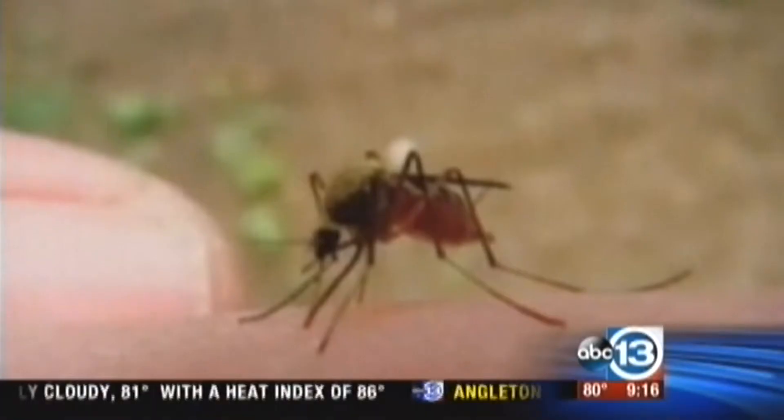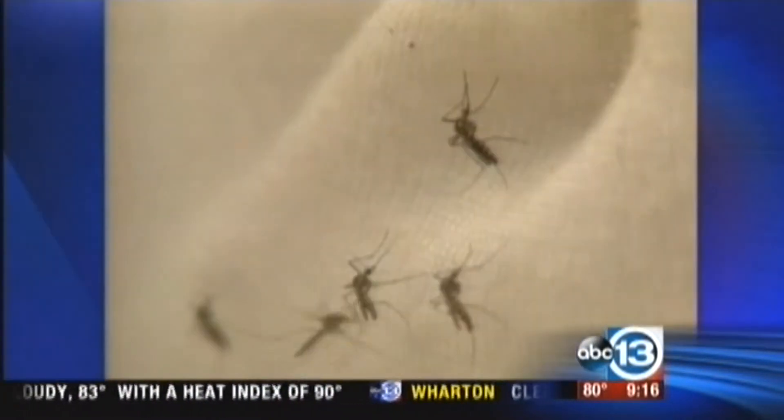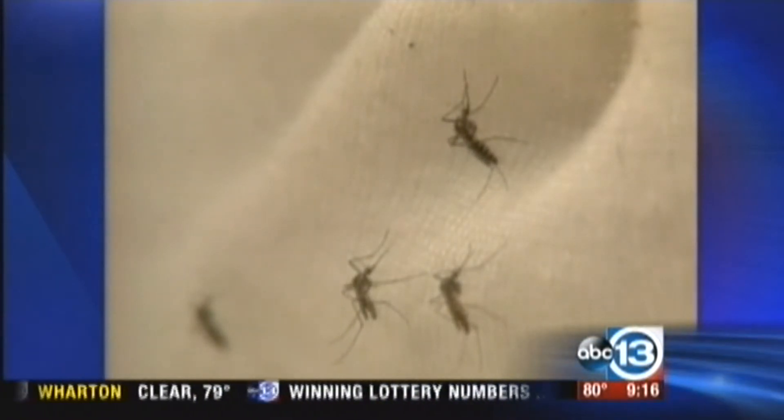Recent rains make it easier for mosquitoes to hatch, and Houston wasn't short of mosquitoes to begin with. Not only are bites irritating, they can carry serious diseases as well. Board-certified dermatologist Dr. Sherry Ingram is here with more on how to prevent those bites and how to deal with them after the bites happen.